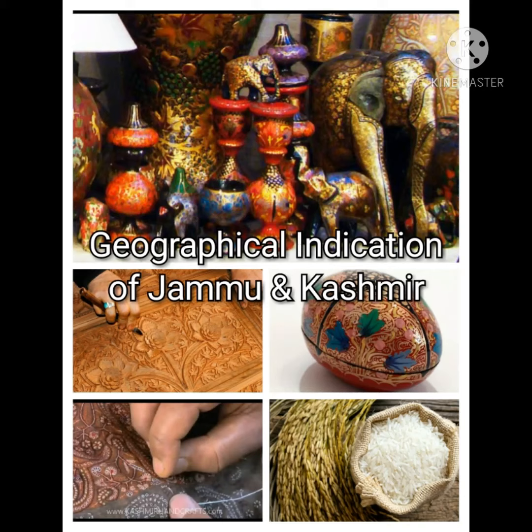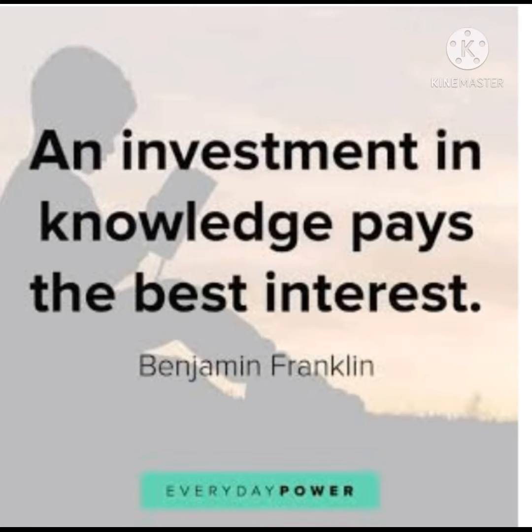Geographical indication of Jammu and Kashmir. Today in this particular video we are going to discuss about the products of Jammu and Kashmir that had got a GI tag. Before starting our video, let me introduce myself — my name is Anamika Kukon, and welcome to Craig IAS.